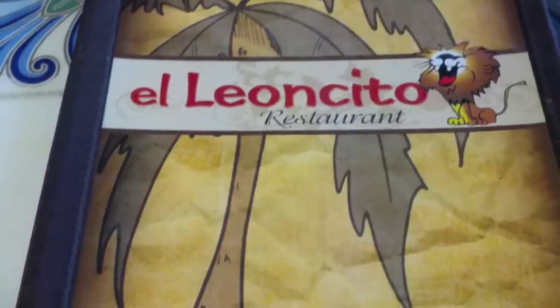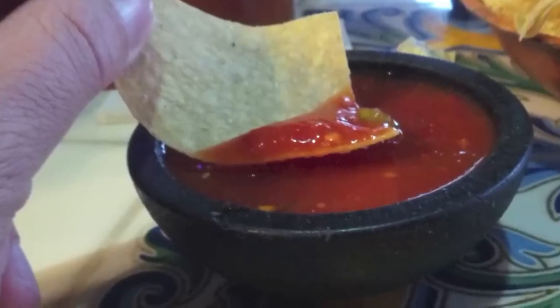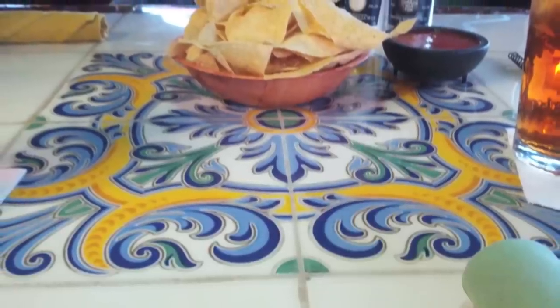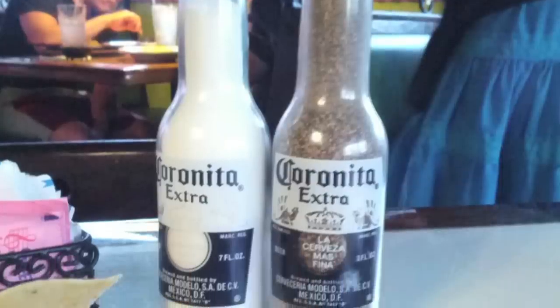We're shown to our table right away and are quickly presented with a staple at Eliancito — chips and salsa. We wasted no time digging into these little guys. Check out that salsa. The theming at the table and around the restaurant is impeccable; just look at the colorful tiles. Even the salt and pepper shakers look like little Corona beer bottles.